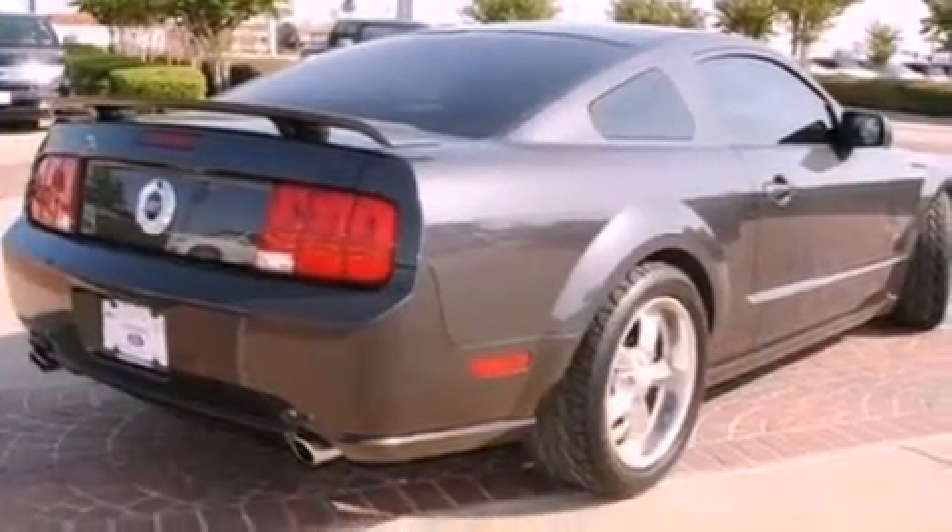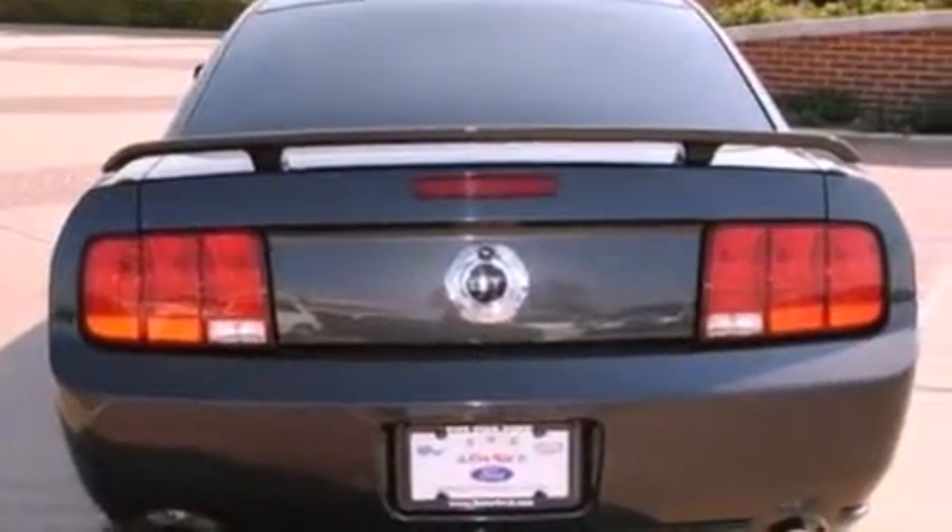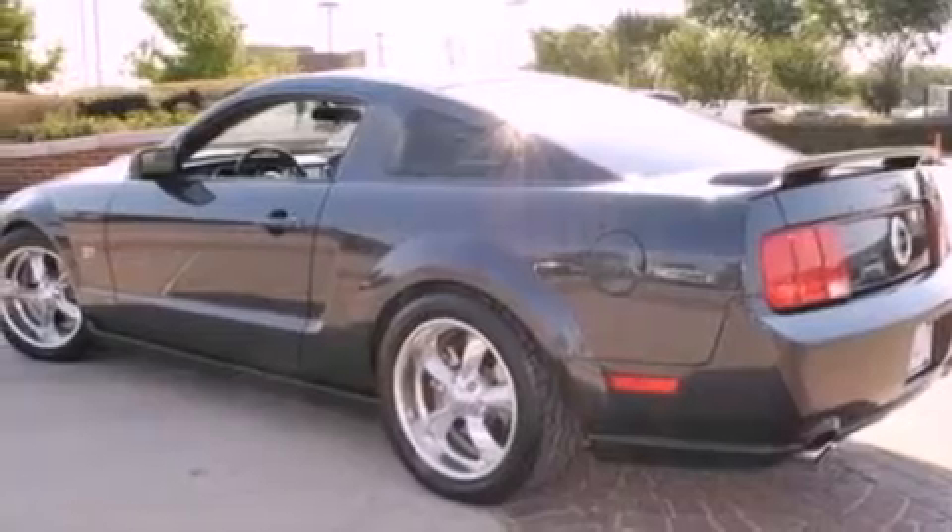Its top features and packages include the appearance package, a low-tire pressure indicator, an 8-speaker audio system, aluminum wheels, and a multi-link rear suspension.